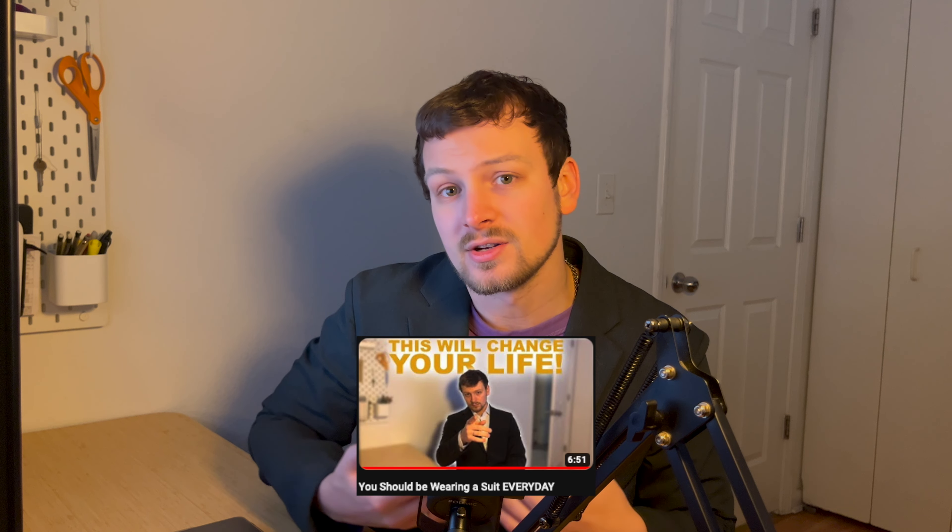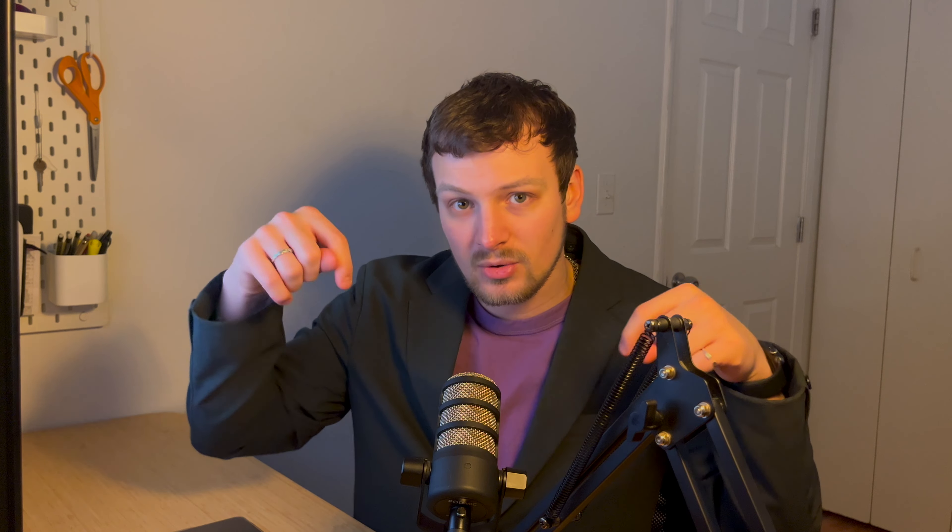I made a video last week about how important wearing a suit is for self-confidence and presenting yourself in the best light — if you haven't seen that, the link is in the description below. If you enjoyed this video, please drop a like and consider subscribing to the channel. That's all I have for y'all today — see you Wednesday, peace out.